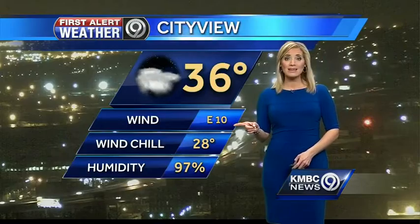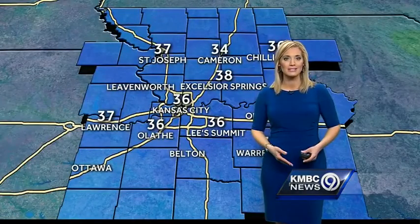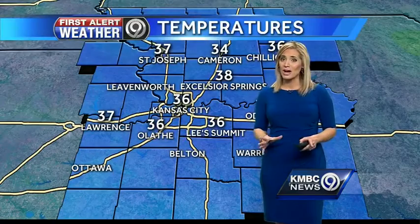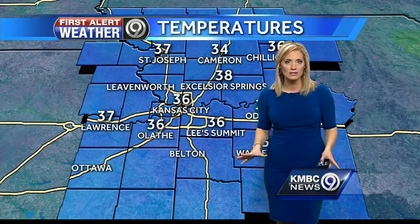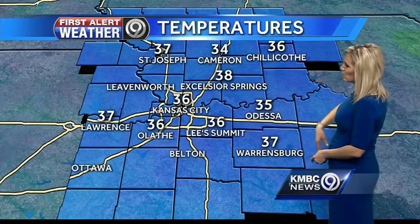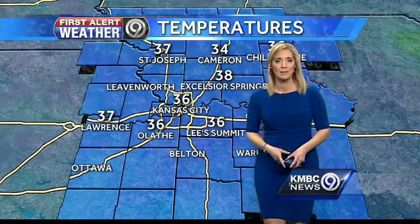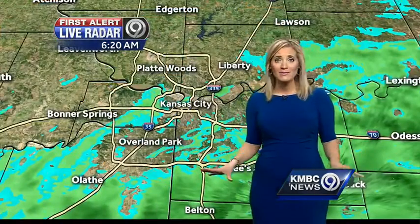We're at 36. Many of you are wondering where our temperatures are this morning — most of us are just above that freezing mark. We're talking about wet pavement for all of our 44 counties as you're heading out the door this morning. We have 37 in Warrensburg, 38 in Excelsior, 36 in Olathe, the same right now in Lee's Summit. That being said, wet pavement for everyone.